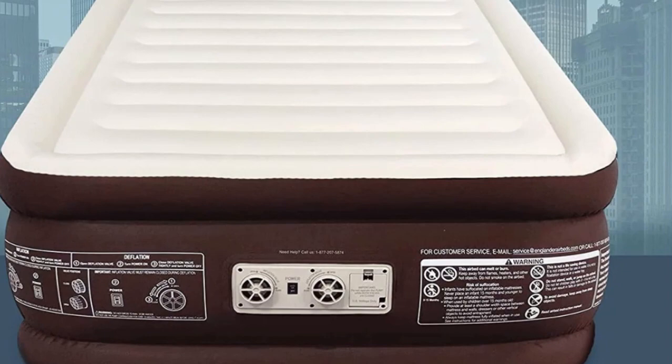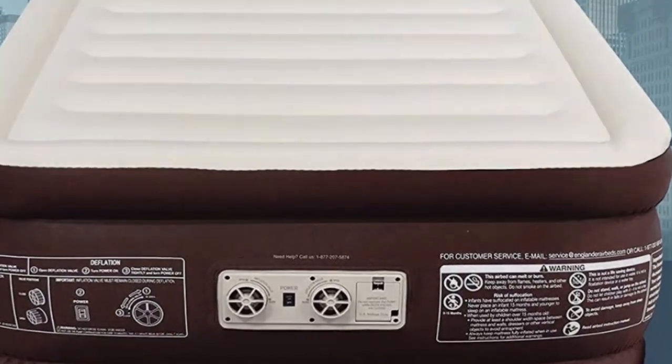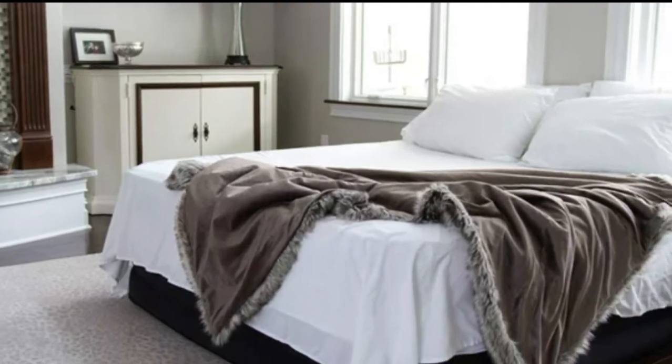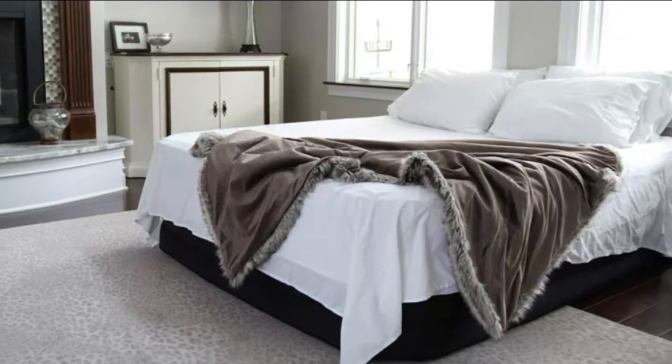High-quality materials combined with reinforced coil beam construction create an airbed tough enough to stand the test of time. This air mattress is designed to be durable enough for everyday use or perfect for house guests.